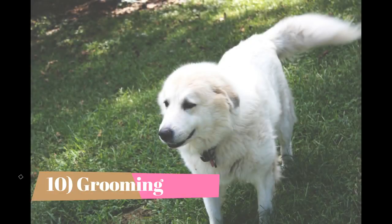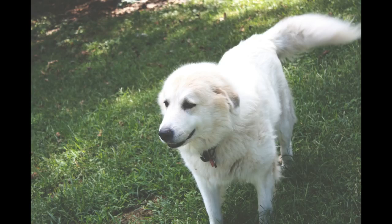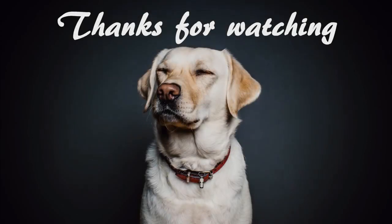Fact 10: Grooming. Grooming needs are moderate. Regular brushing of the double coat will keep it in good condition, but be prepared for a major annual shed. The outer coat does not mat, which makes care relatively easy.